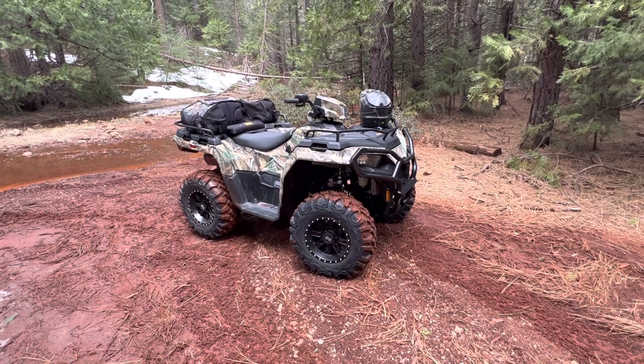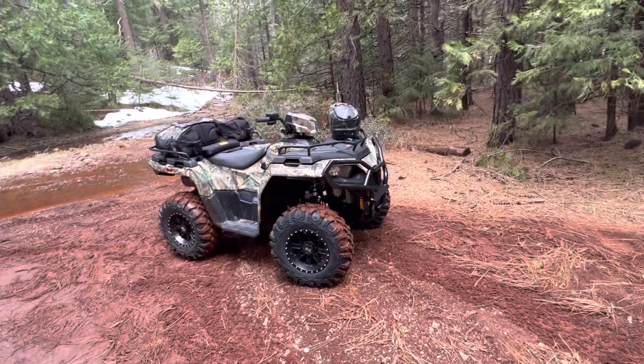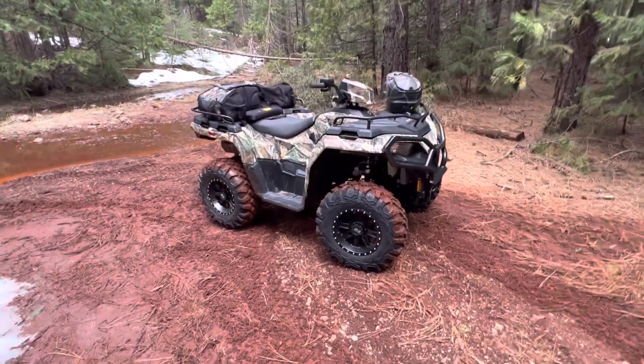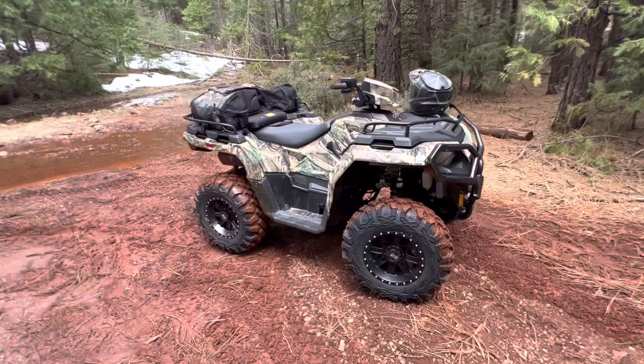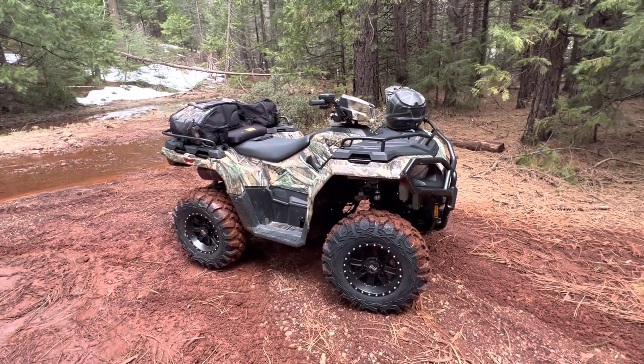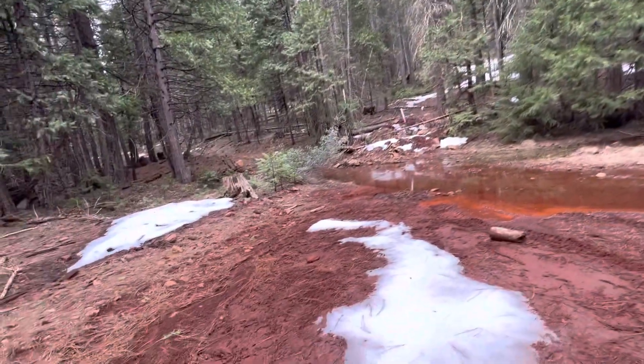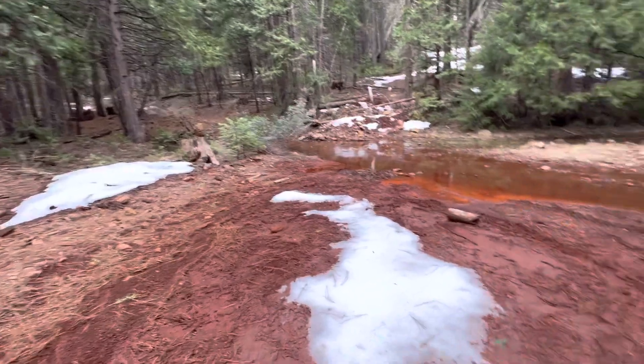I'm going to do a video on my four-wheeler here — never really done one on this or anything. I sold my Razor last year and didn't have anything. Shooting out in the background kind of right here in Northern California. There's a little bit of snow on the ground.